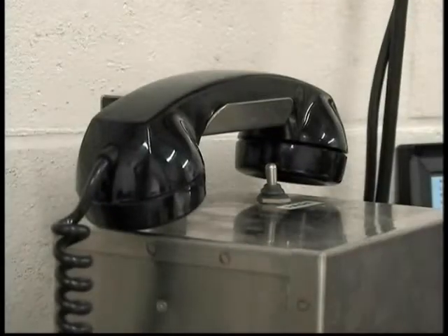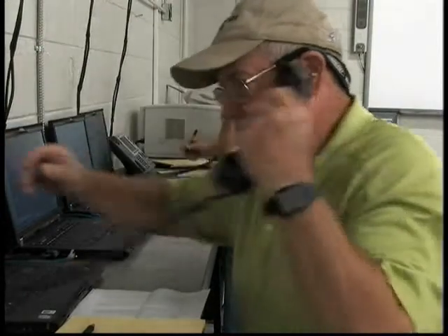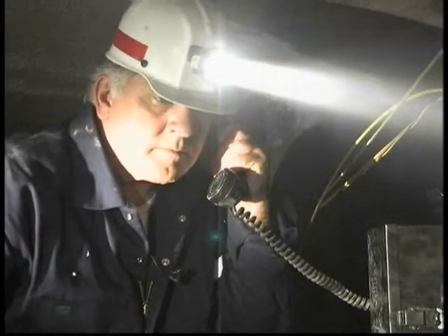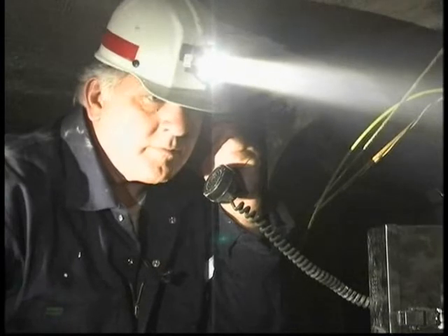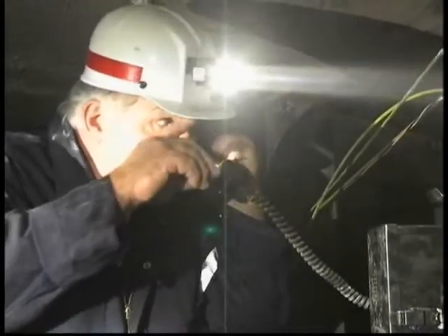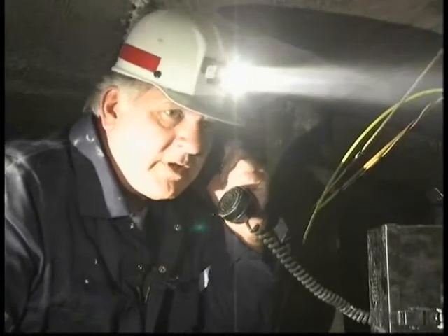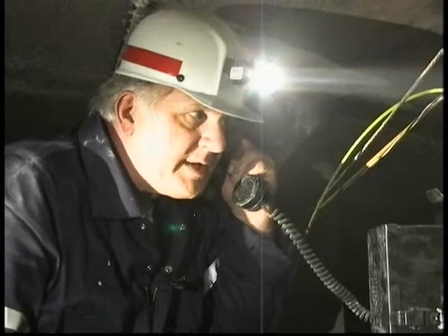The control room operator can get no response from the number three section. He tells Tom: 'I'm not getting any response from number three section — no answers from the tracking system, no response signals.' He contacts Bill Jackson underground, advising that sections one and two are on their way out but number three section still cannot be reached, and asks Bill to watch the intake escapeway in case they pass by. Bill reports: 'Things are about the same here. We're spraying water but can't see much. We're working in clean air with no CO where we are now.'